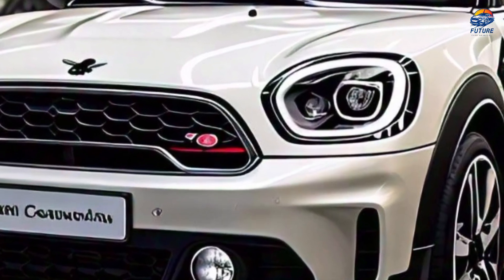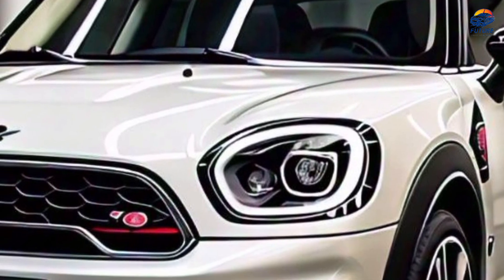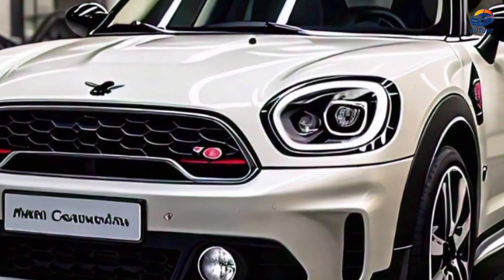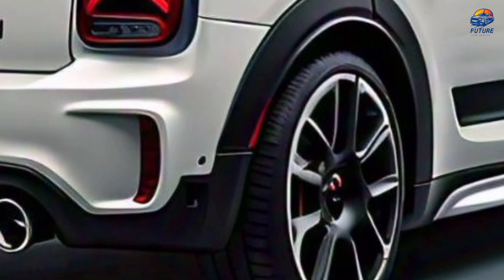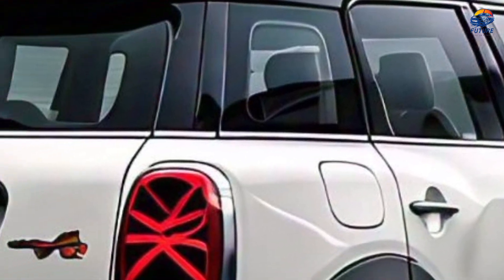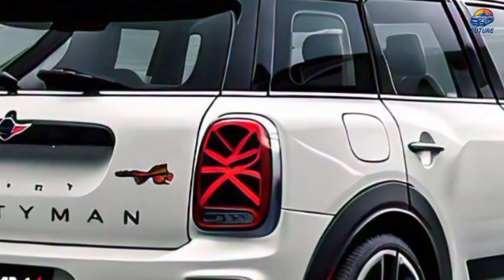Hello, welcome to our channel, where we dive into the world of automotive excellence. Today, we're thrilled to present the 2024 Mini Countryman Jayce EWASMR, showcased in its stunning showroom color white. Get ready to indulge in a sensory experience like no other.